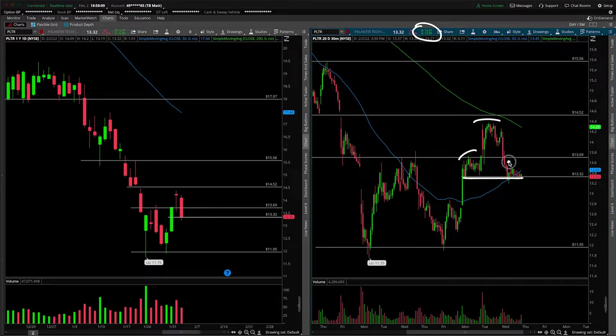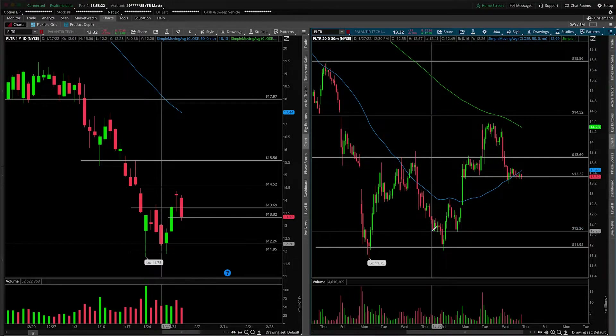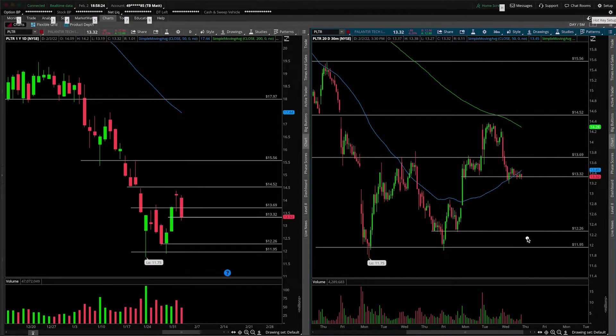This was nothing more than a micro head and shoulders pattern. As we know, the target should be here around 12. There's not a whole lot of market structure in that area right there, so I would imagine that this could happen sooner rather than later. Now, don't get me wrong — there's this little micro support around 12.25, but still, that is just basically the low end of the range.